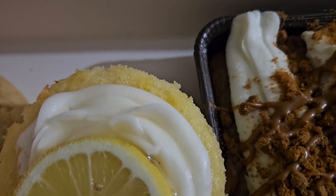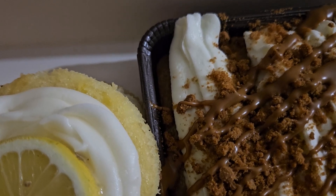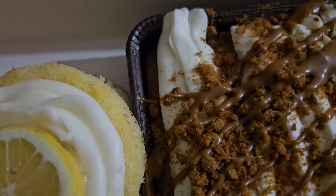Topped with smooth vanilla cream cheese frosting and a sprinkle of even more Oreo cookie pieces. And milk chocolate chip — the classic, you can't go wrong: thick, soft, and packed with milk chocolate chips.